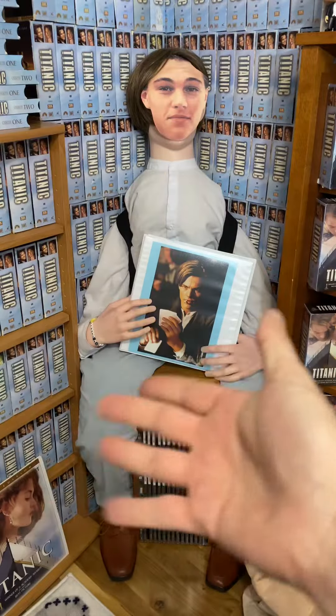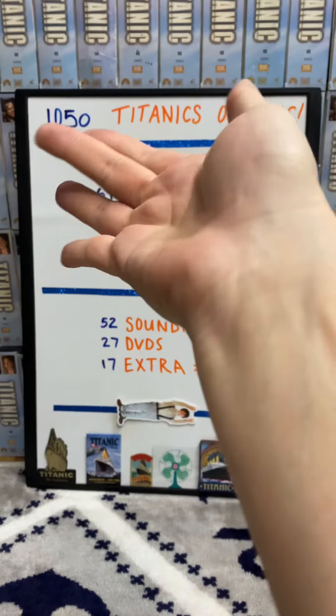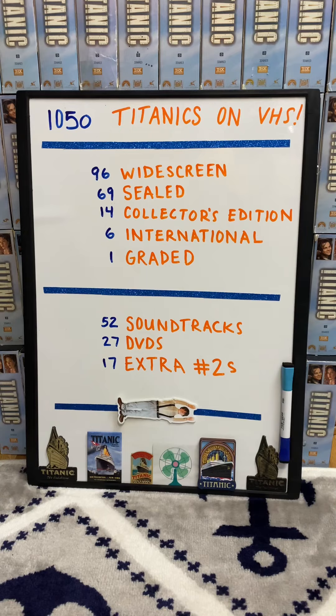Let me put you in the Book of Jack, because he'll protect it. I now have 1,050 Titanics.